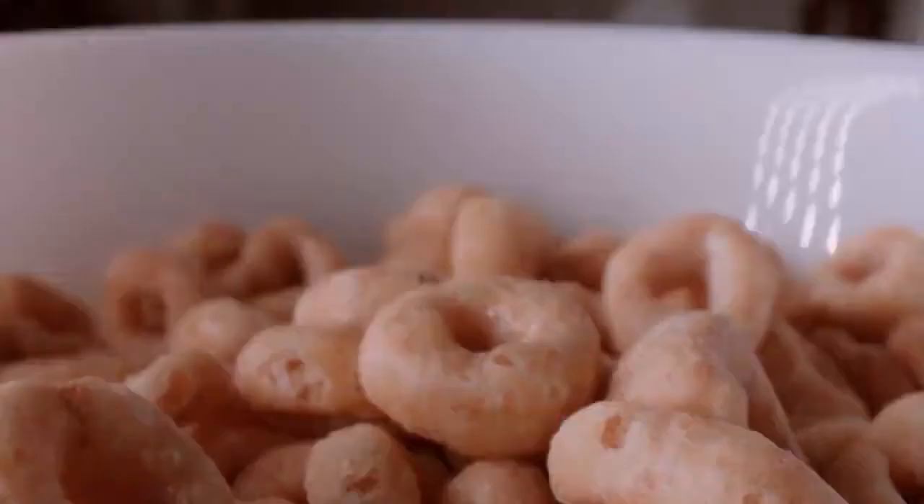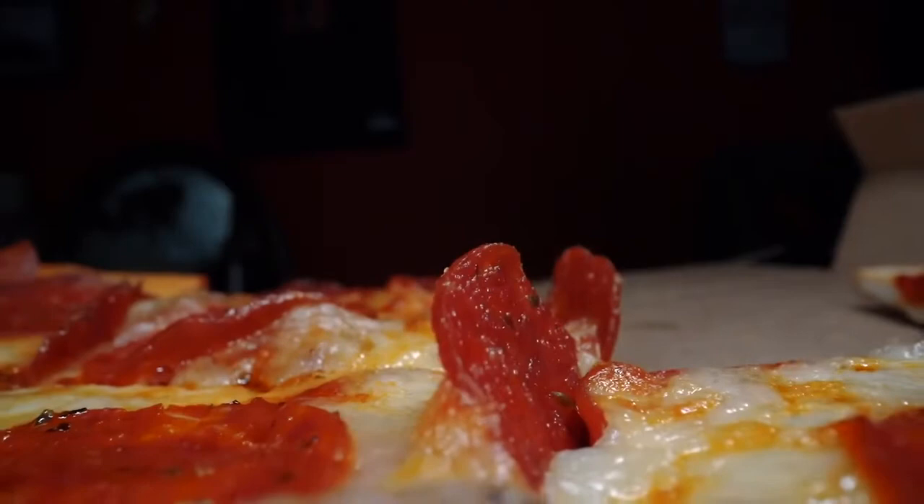Breakfast is stocked with a variety of both hot and cold options, from omelets to cereal, we've got it. You can always find a pizza, salad, and sandwiches for both lunch and dinner, as well as the rotating hot menu.